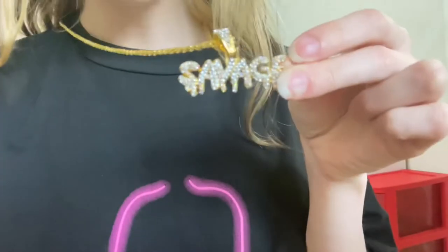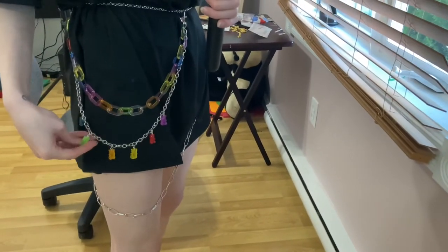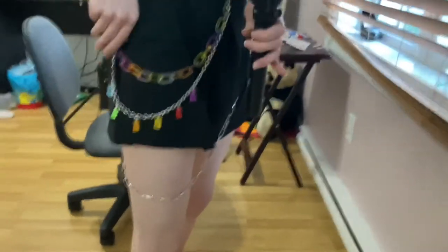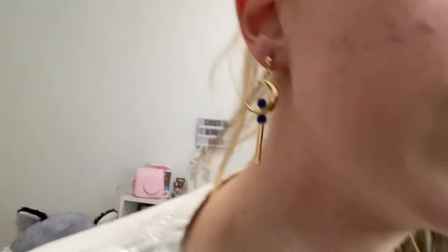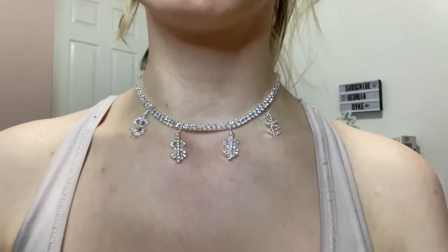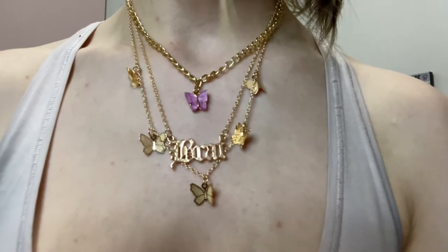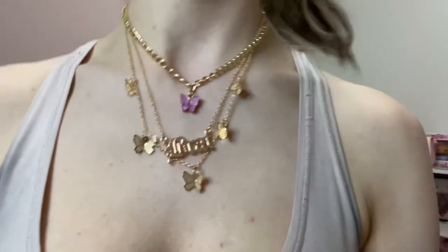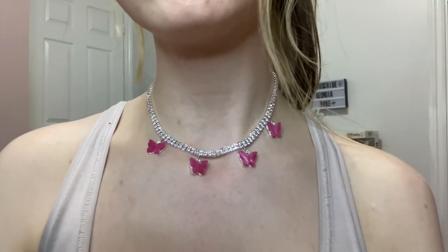I also got this little gold 'savage' necklace, and a chain that has little gummy bears on it with a colorful chain. I also bought these sailor moon inspired earrings, moon and star earrings, a money sign diamond necklace, a three-in-one barrette and butterfly necklace, and a little pink butterfly necklace.